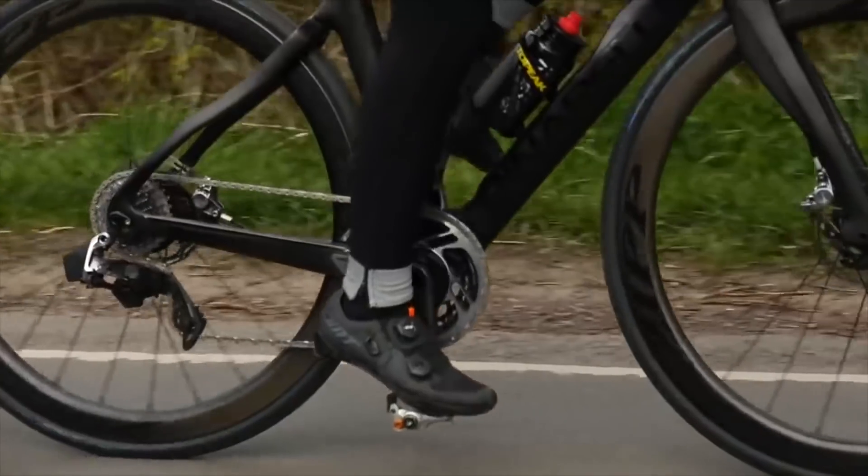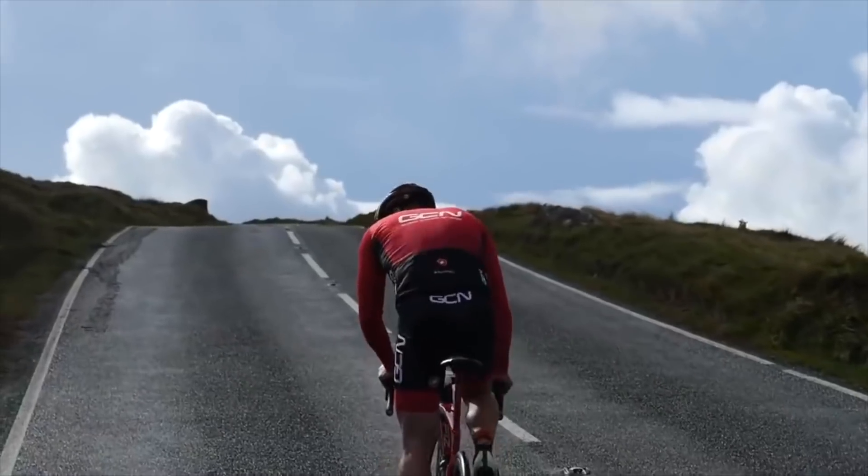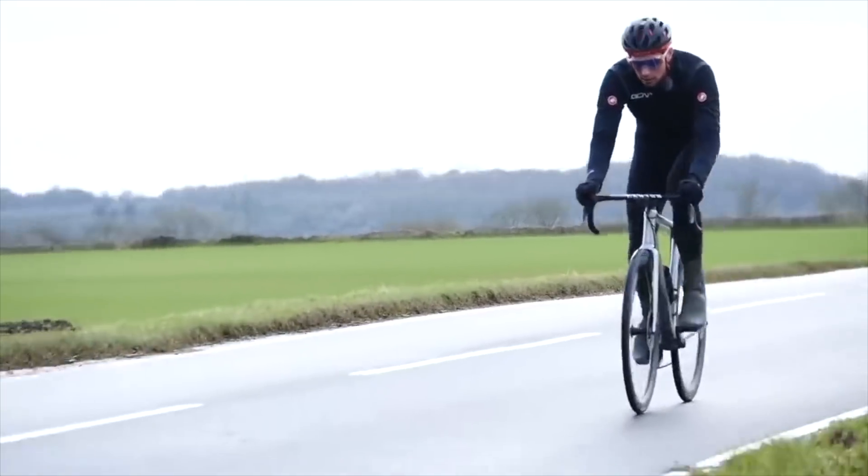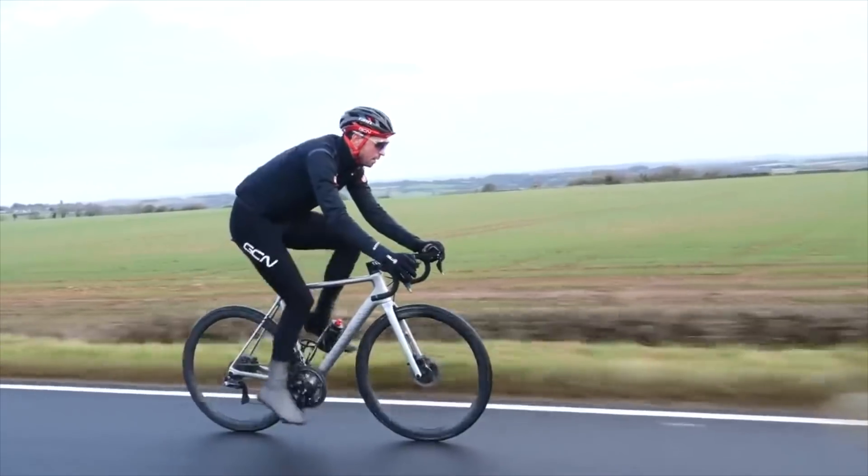On long flat sections of road, it's all about striking a balance between aerodynamic drag, your body position, and also how much effort you invest relative to what section of route or road is coming up next. If you've got a long flat section of road and you know it goes into a big steep climb, you need to be slightly measured with your effort so you can invest it in the climb. If you've got a long flat section of road followed by a descent, you can afford to invest a bit more effort on the flat because you know you're going to get some recovery on that long descent.